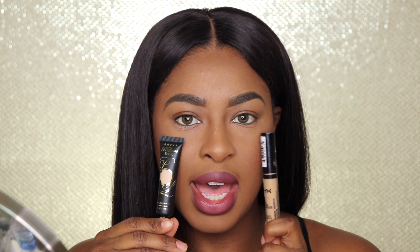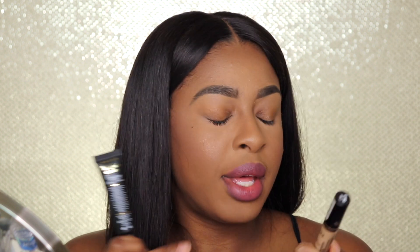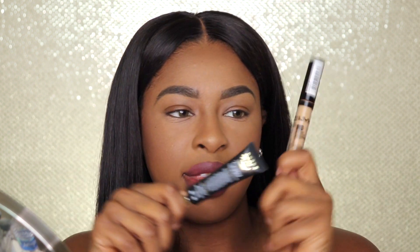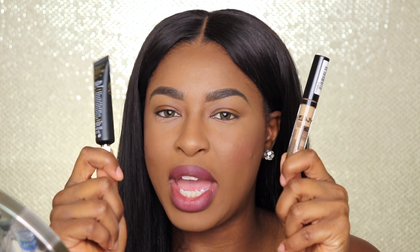I decided to use the NYX HD Studio Photogenic Concealer on the other side because it is the lightest one I have, and I wanted it to be comparable. This is about six or seven dollars at Ulta, and the P Louise base is 9.99 euros. Since P Louise is drugstore in the UK and NYX is drugstore here, I thought — why not compare it to a drugstore concealer? So that's what we're going to do. I'm going to start off by putting a little bit in the center of my eye.